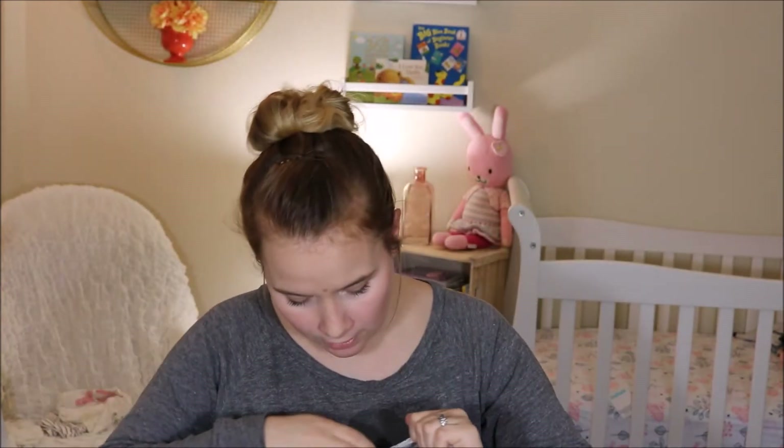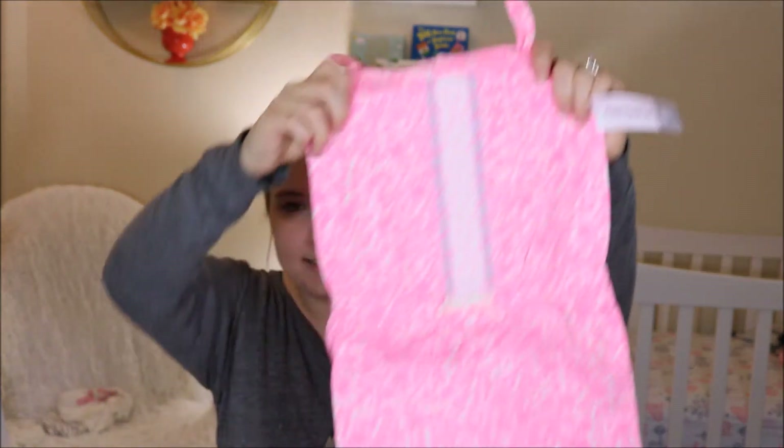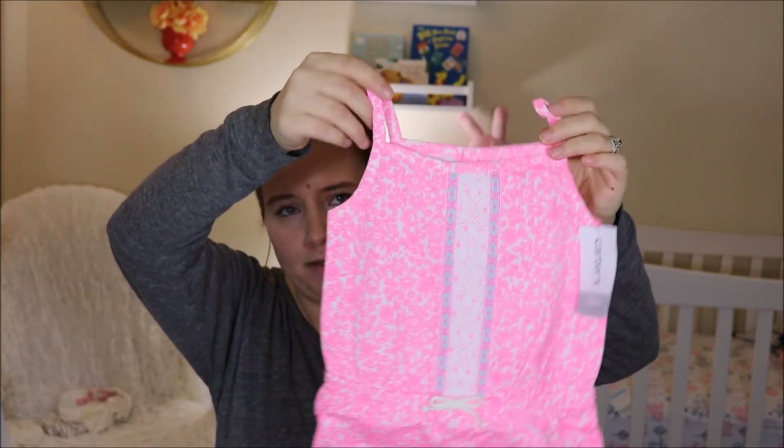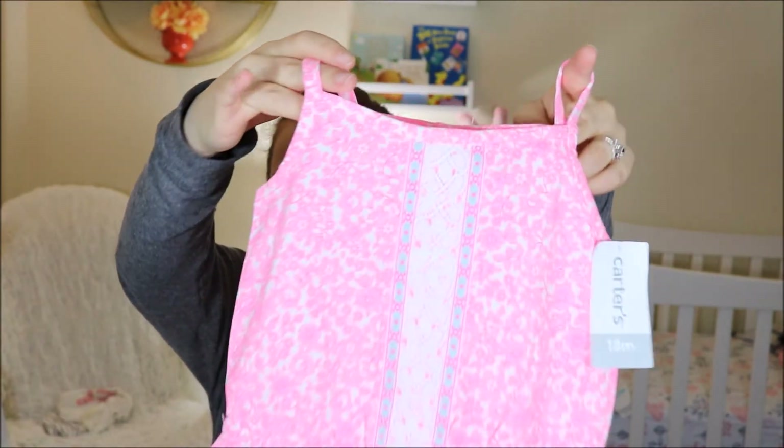And then I did an online order from Carter's. So let's open that up. I haven't opened it. I got it in the mail about a week ago and I've just been waiting to film. Oh, everything's individually bagged. So they had an awesome sale on their little rompers so I bought a bunch of them. These ones are actually the same style as that last one I showed you. This pink one is 18 months so she'll wear this next summer, but it was just so cute and on sale. I love the little lacy stripe detail down the center. And it buttons down here for easy diaper changing.